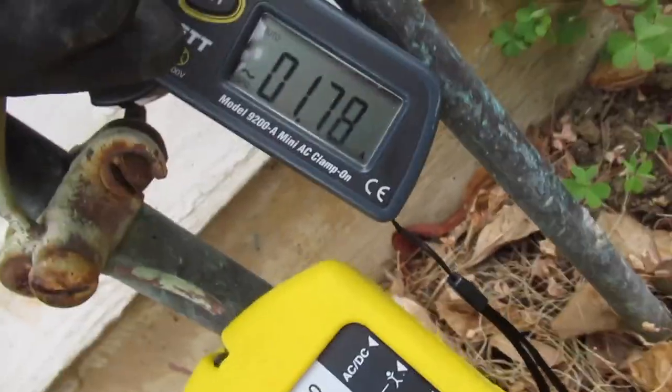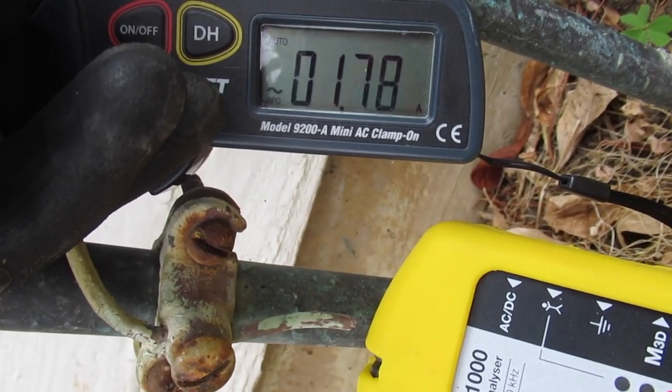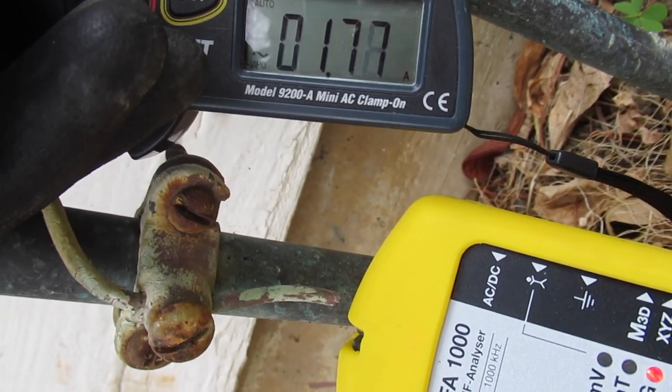We have varying amperage. We were getting 2.45 amps. Now we're down to 1.7 amps.